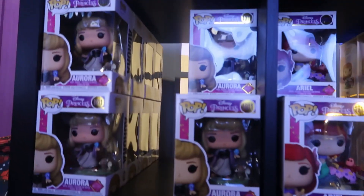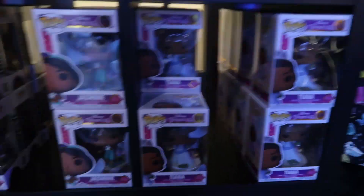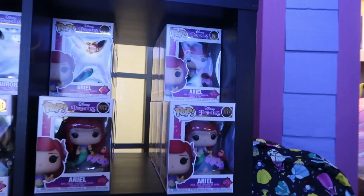So the new pops I see here are the new princess Disney pops. They have Aurora, Jasmine, Ariel, and Tiana. The only one I'll be taking today is Ariel for my girlfriend. When I went to Hot Topic the other day the only one I wanted - Ariel - it was sold out, so it's cool that they have it here.